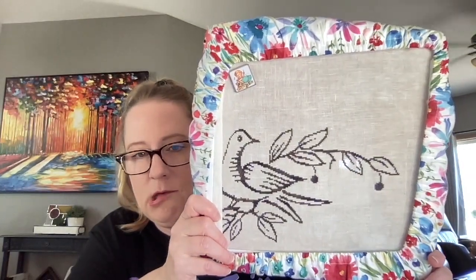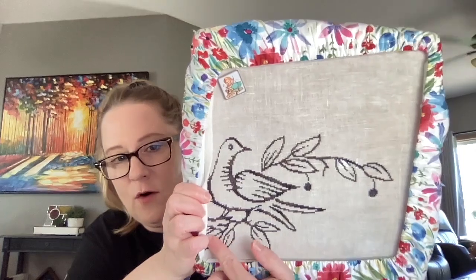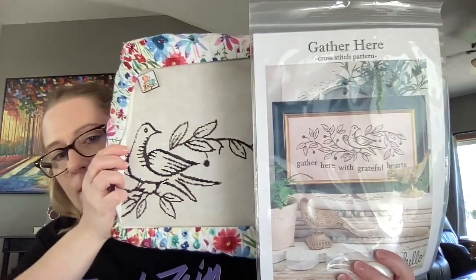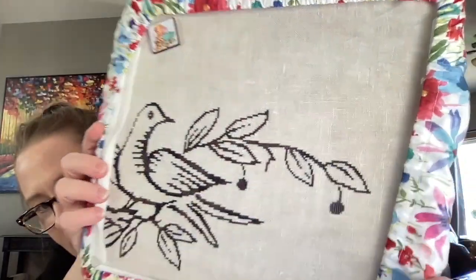Next is Gather Here by Hello from Liz Matthews. It's on 32 count fabric by Color and Cotton — the colorway name is escaping me. I do have a lot of the bird done and the leaves go over into here. I did make some progress since my WIP parade. I'm using the Silken Colors floss in Smokestack and I love the variegation in this floss. That's a needle minder from Mad for Minders.